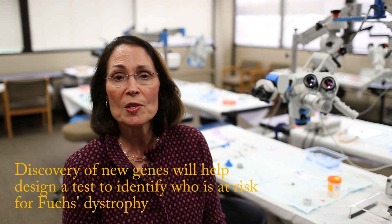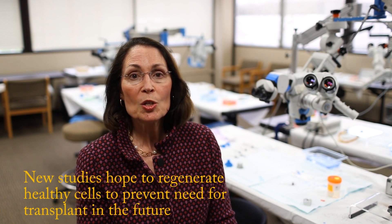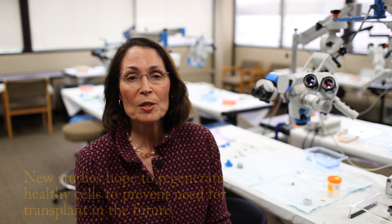So what's next? Identifying these genes will help us design a test to help identify who's at risk for developing Fuchs Dystrophy. Currently, we're collaborating on some exciting studies that suggest that it may actually be possible to regenerate healthy cells to replace the cells that have become damaged in Fuchs Dystrophy.